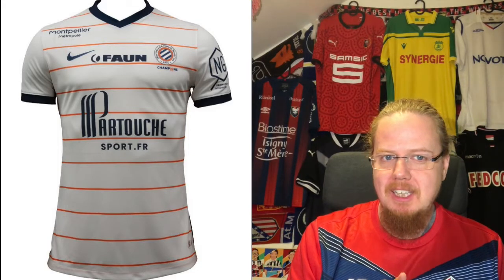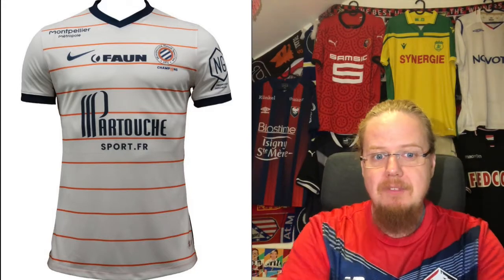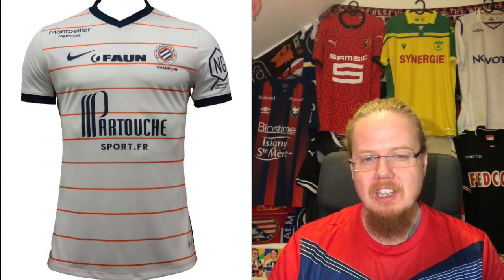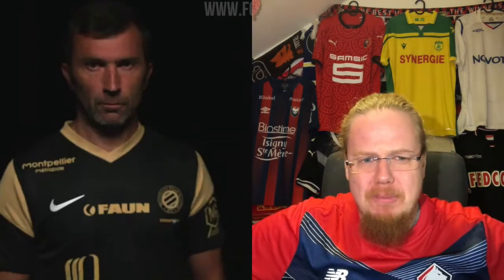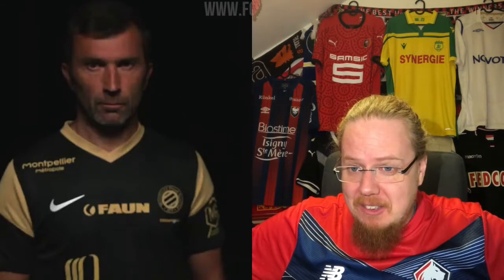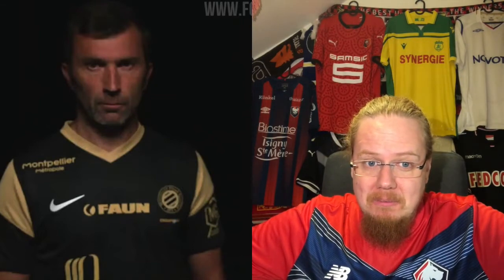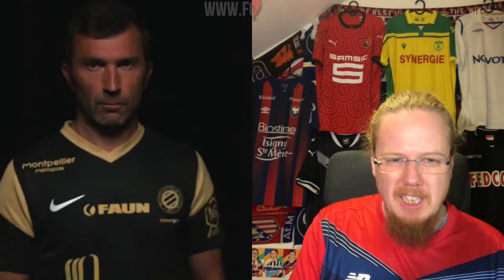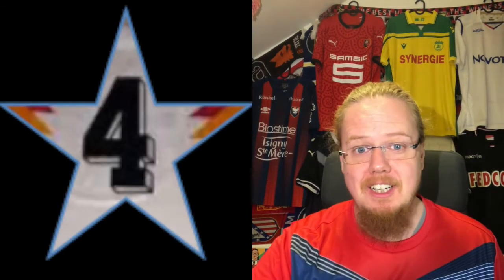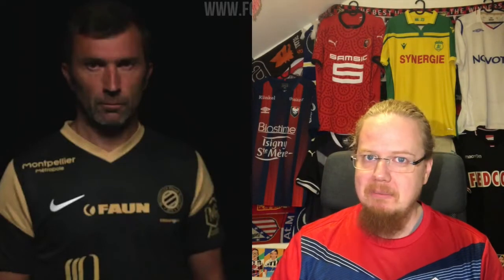The Montpellier away jersey I also like a lot. It basically keeps the orange but turns things around with a navy collar and sleeve cuffs — a little more colorful. It has the same sponsor problems as the home shirt but I'd still give it seven stars for the overall design. The third shirt is where I lose a bit — black with gold on a Nike template I don't like. Even the crest doesn't look right. Without context I can't give it higher. The swoosh is completely misplaced. Black and gold may be popular but this isn't Montpellier to me, and it's badly done especially with the white swoosh. Four stars.